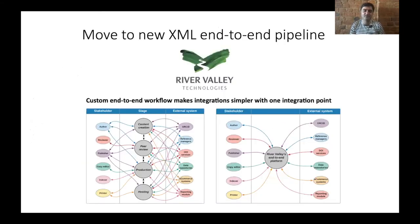We have managed to achieve this using the new all-in-one XML end-to-end publishing pipeline put together by River Valley Technologies. This single integration point avoids all of the traditional API spaghetti — things don't fall through the gaps and it's much more efficient in many ways.